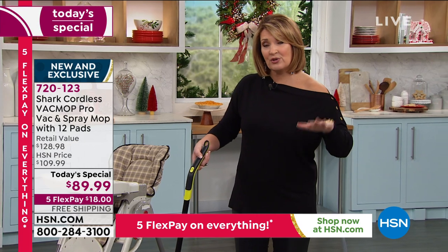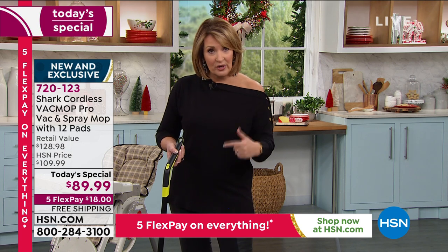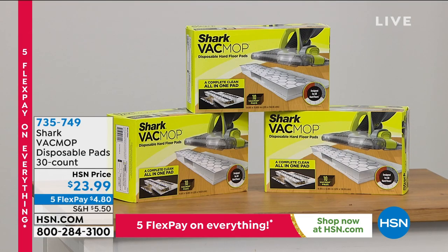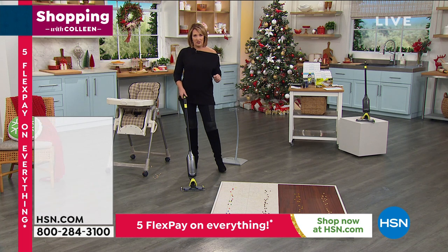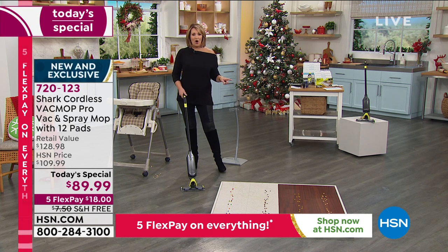If you want to get an extra box of pads — the pads are disposable, but you can reuse them again and again and again depending on what kind of cleanup you're doing. Obviously, if they get really yucky, you'll throw them away. But a lot of you will be able to use these over and over again. You can get a set of 30 for $23.99 — that's going to last a long time. If you have hard floors, this is a must — an absolute must for all of us.